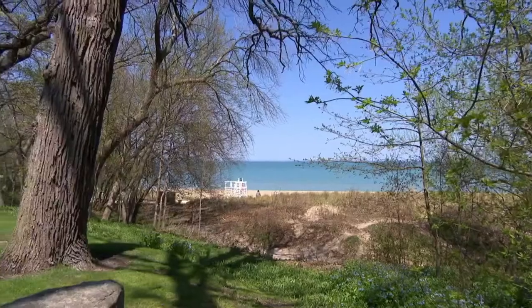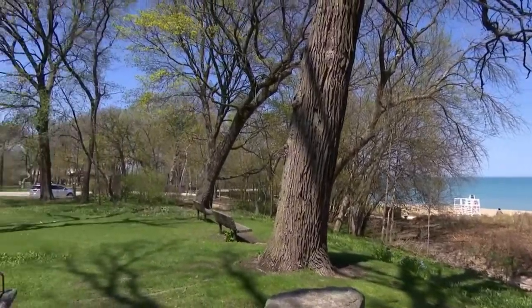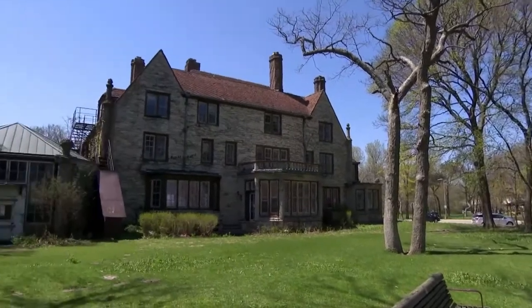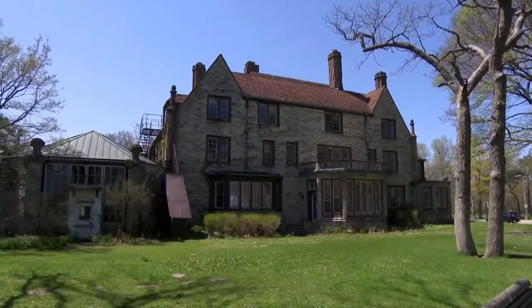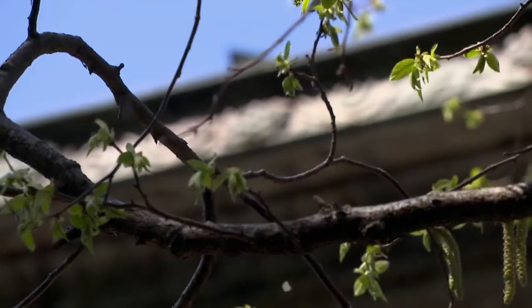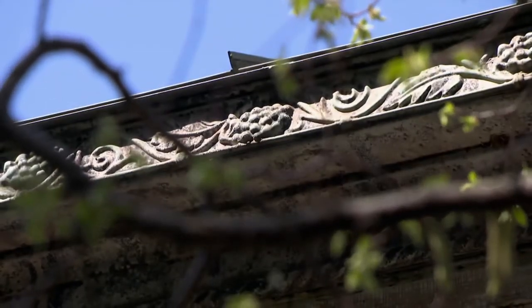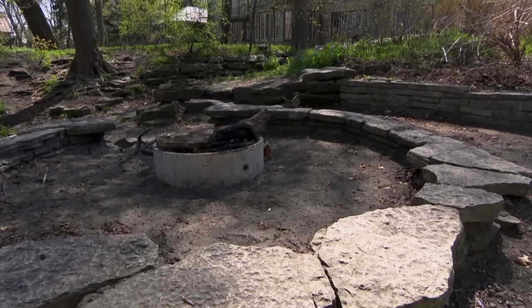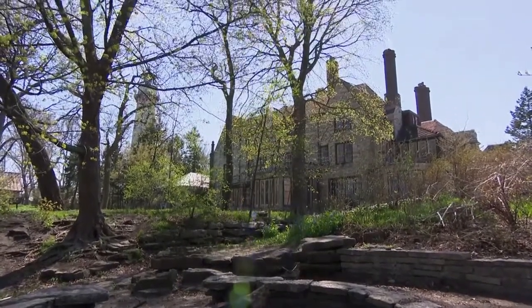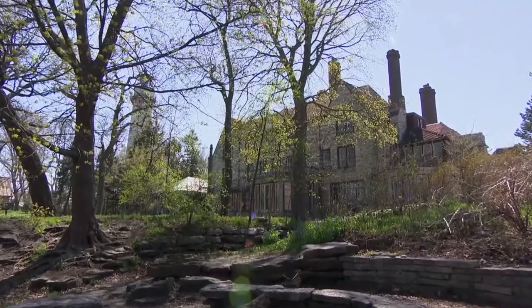It has a beautiful exterior with six monumental chimneys, a red tile roof, all kinds of Tudor Revival detailing, and beautiful pane windows. It's been empty for three years since 2015, when the Evanston Arts Center left for other quarters. So now the question is what to do with it.